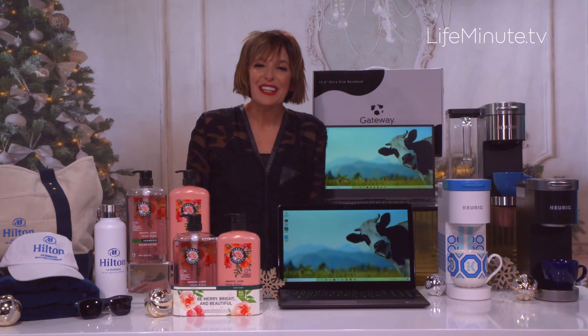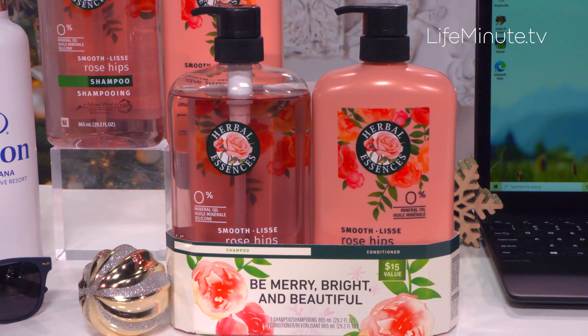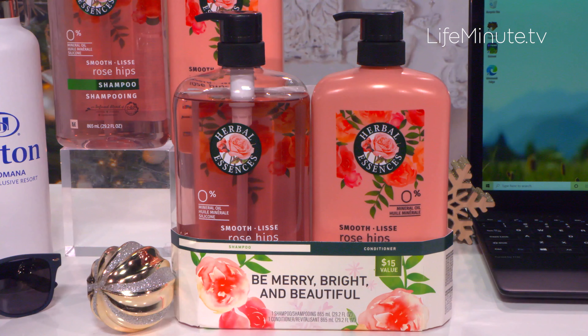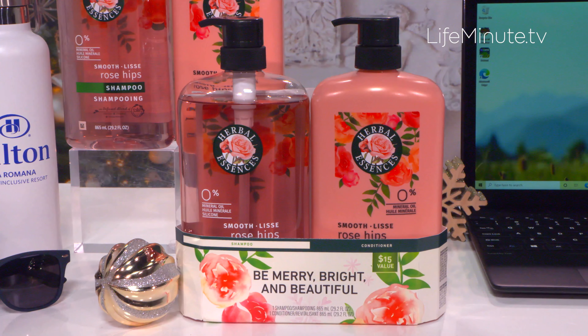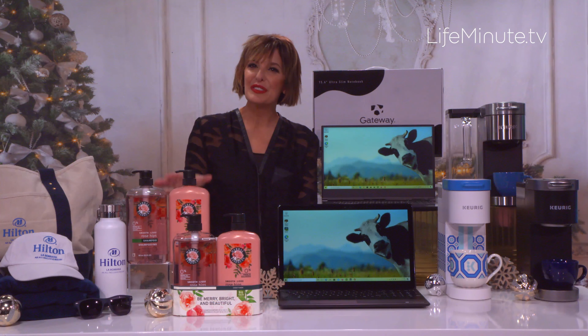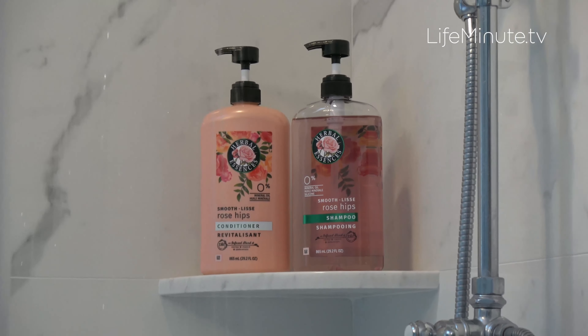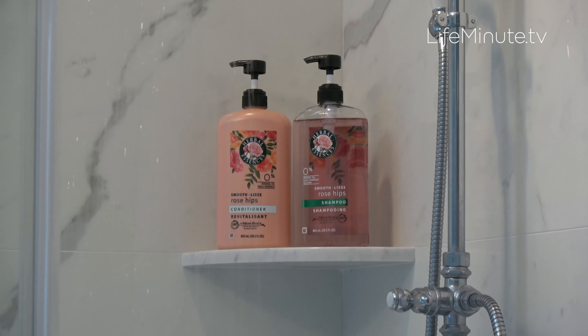Next, a great gift for the beauty lovers on your list: Herbal Essences 2020 Holiday Sets. These are so pretty — five sets to choose from. My personal fave is the Smooth Rose Hips Collection. It comes with a shampoo and conditioner, infused with vitamin E, jojoba extracts, and rose hips to really condition and defrizz your hair for a soft, smooth look and feel. And they smell amazing — they're like a gift for your shower.